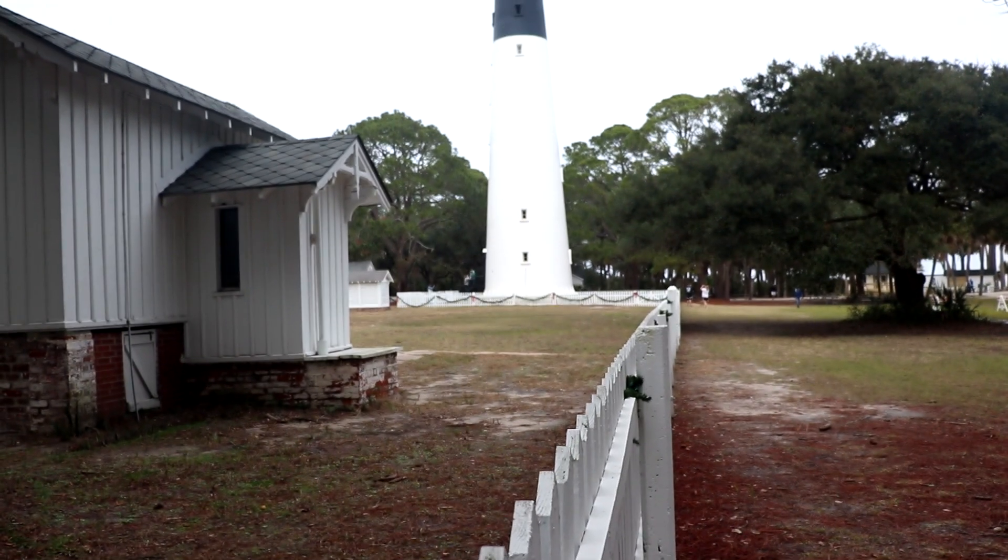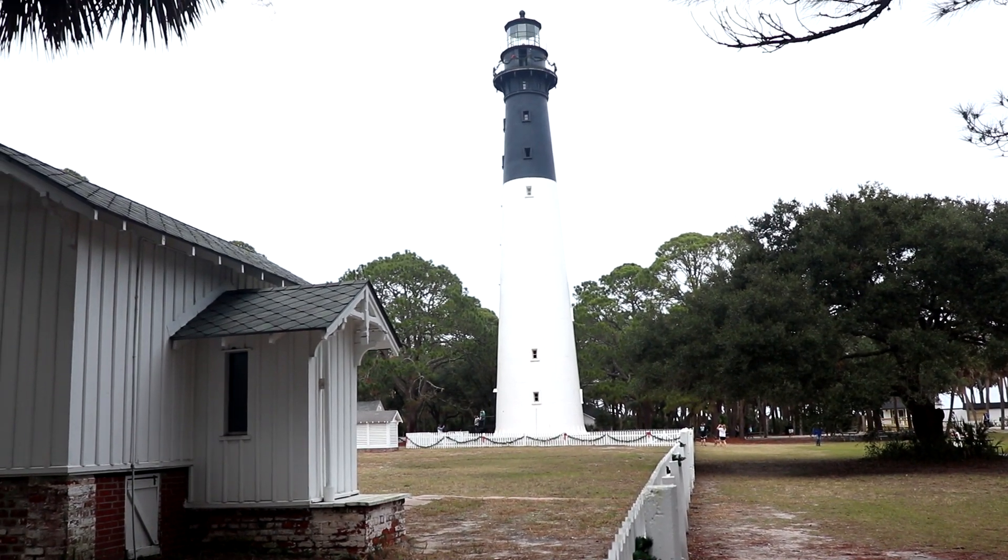We made it to Hunting Island State Park — we're right along the Atlantic Ocean. We'll head over to the ocean in a little bit, but first we're going to check out a lighthouse. We are at the Hunting Island lighthouse. This is the only lighthouse in South Carolina which the public can climb up to the top. It's kind of hard to imagine that when there are many lighthouses in Michigan which you can climb all the way up to the top. But we'll definitely have to go up it.